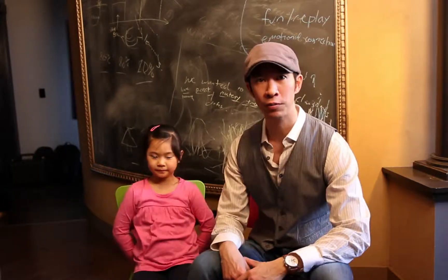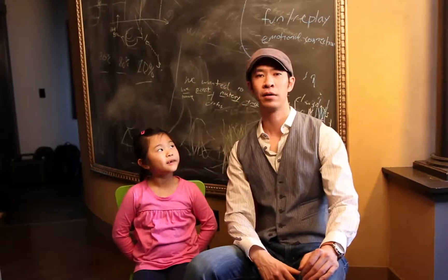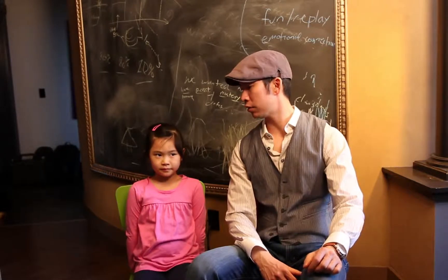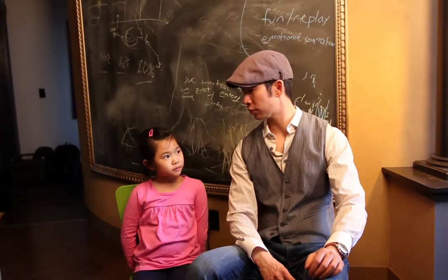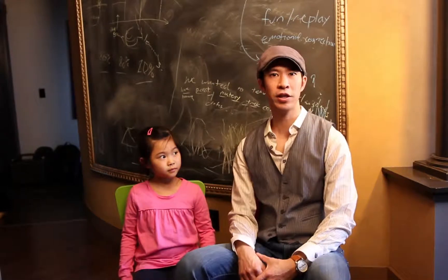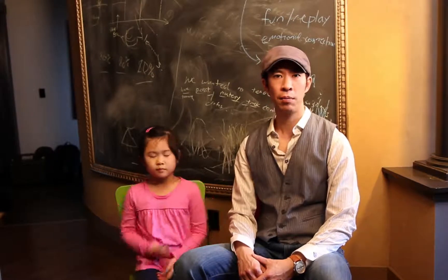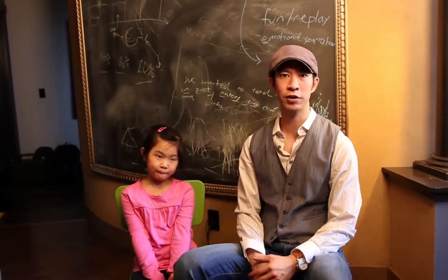So first we'll start with fun and replay value. Megan, what do you give it? I give it 8 out of 10. And you use it pretty much 5 days a week, almost every day, and it's still pretty fun — not boring. On the STEM side, I'll give it a 9 out of 10. It hits mostly in the math and a little bit in the technology sections. The only knock is that it doesn't cover other areas, otherwise it would have been a 10 out of 10. It does a fantastic job of teaching math.